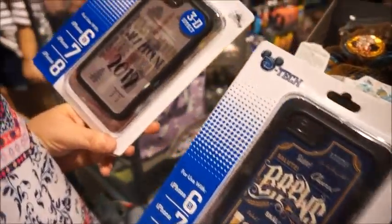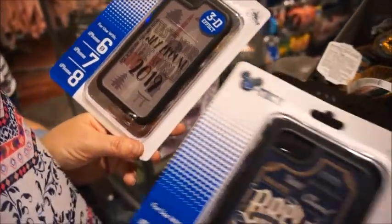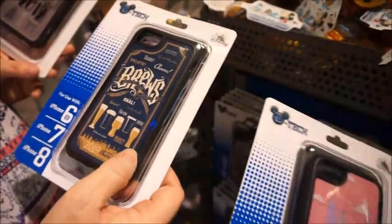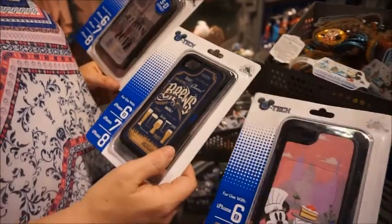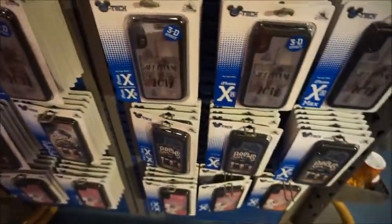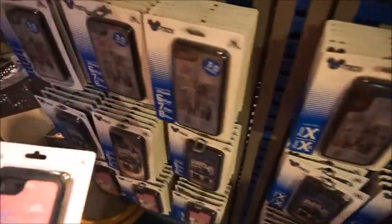Phone cases — last thing at Mouse Gear. We found these D-Tech phone cases. They're not Otterboxes, which we prefer, but they're cute. This one has an overlay so it's kind of 3D — it's cool looking. They're all $34.99. I think they're actually really fun. They seem to have them for iPhones 6, 7, 8, 10, S, and R, but I don't see Android.